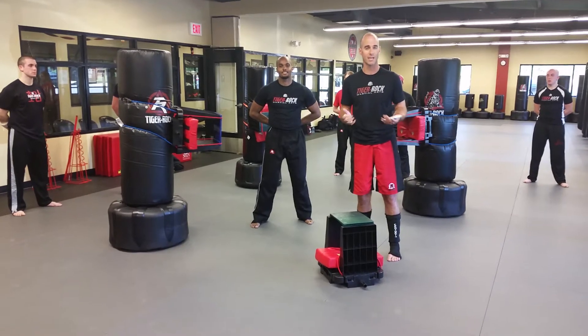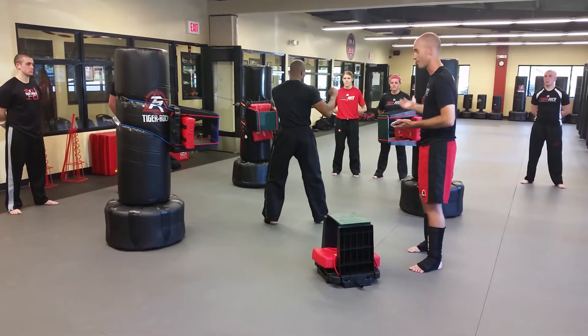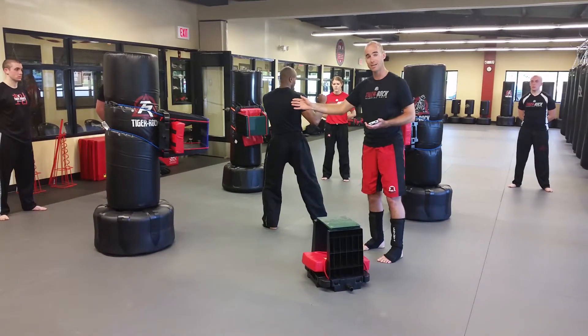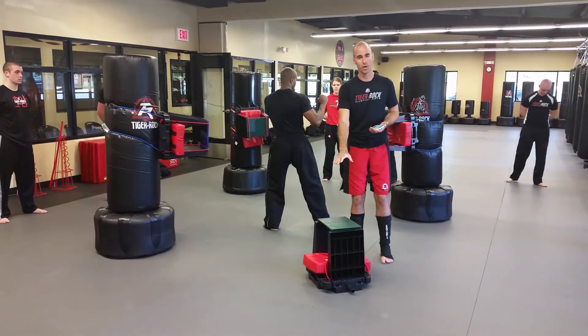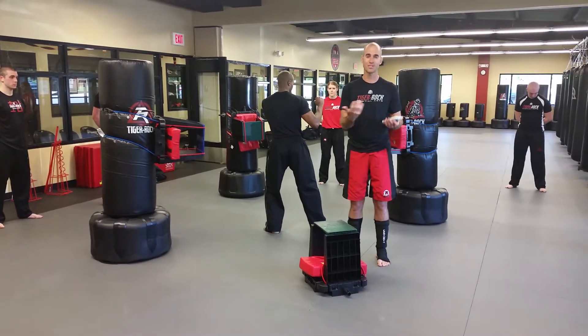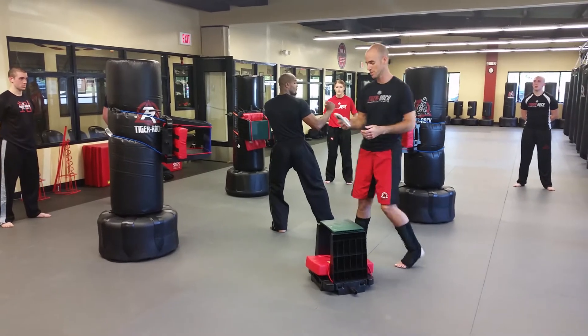We're going to show you the color belt techniques right now. The first technique is a number one side kick, then a number two side kick, a number three front kick, and then a downward elbow. He'll do the color belt ones and I'm going to time them so you can see an idea of how long it takes. Then we'll set it back up and do the black belt ones.